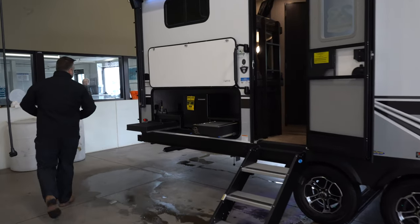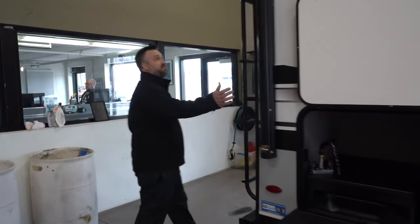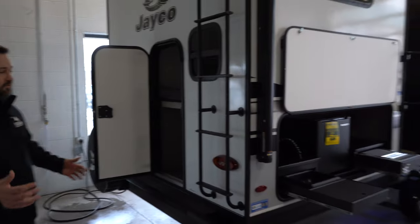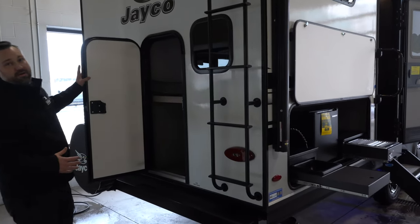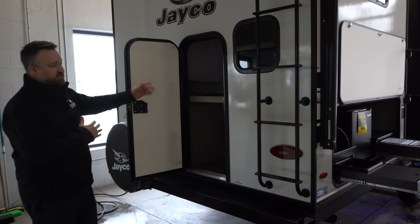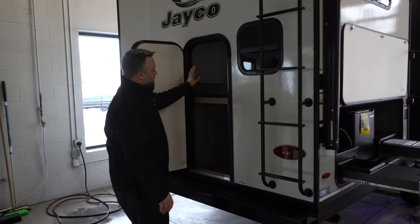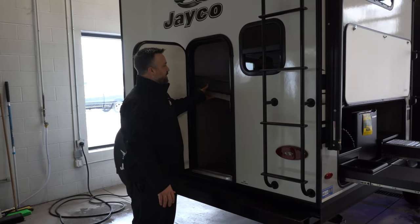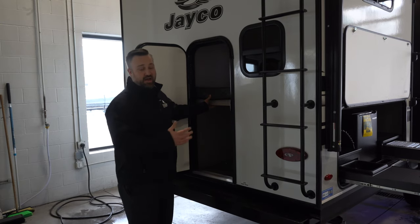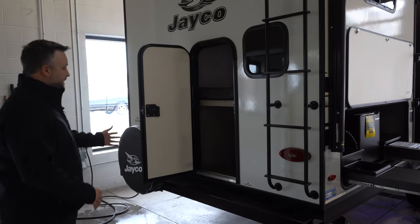Around back we've got ladder access leading up to the roof so you don't need to set up a stepladder. We also have the rear kayak door, which lets you store your kayak, bikes, or similar gear. That storage area connects to the bottom bunk, which flips up so you can store everything inside.